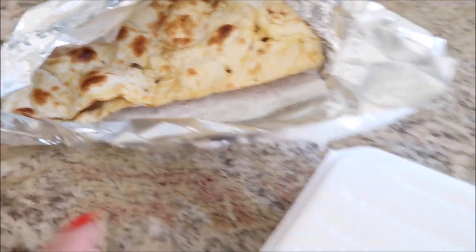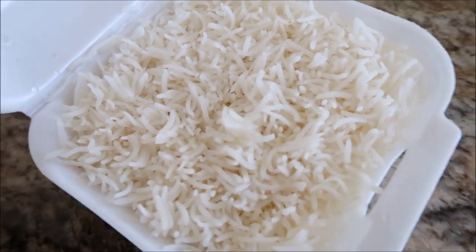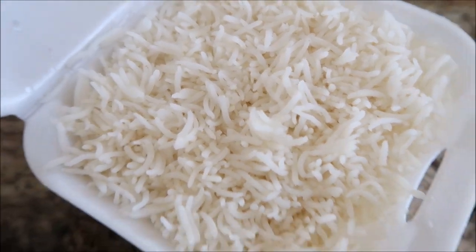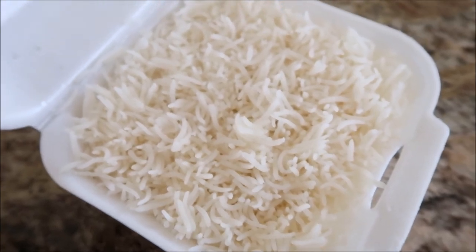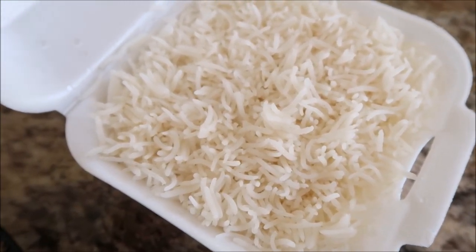I had a naan with the kofta. I ordered jeera rice which I think just has cumin with it, but this looks like plain rice. Anyway, we'll try it out.